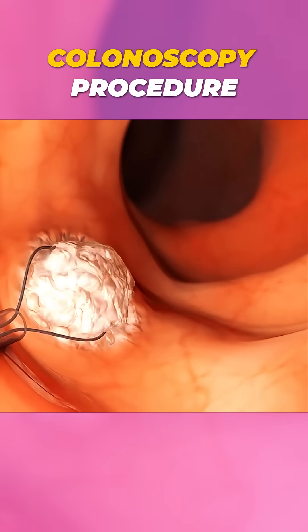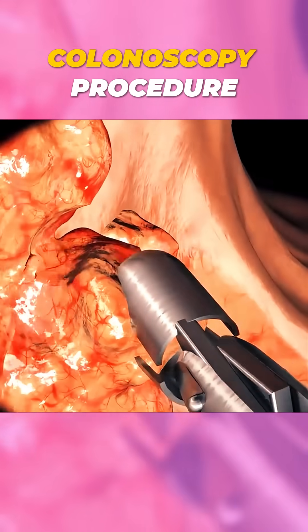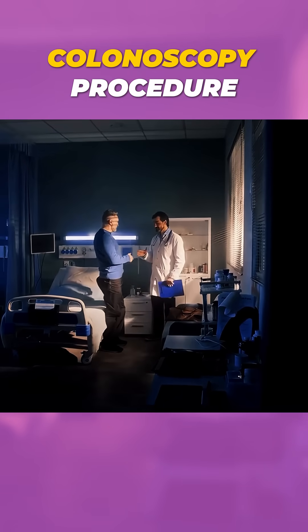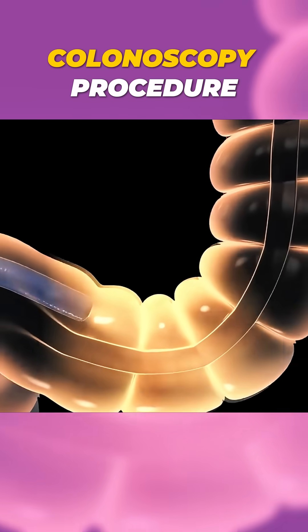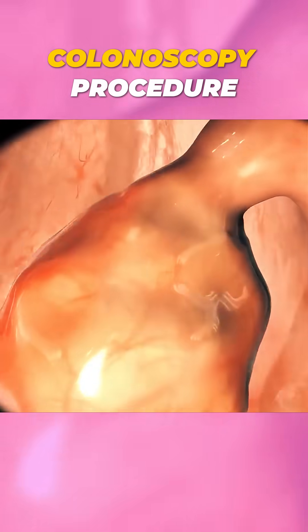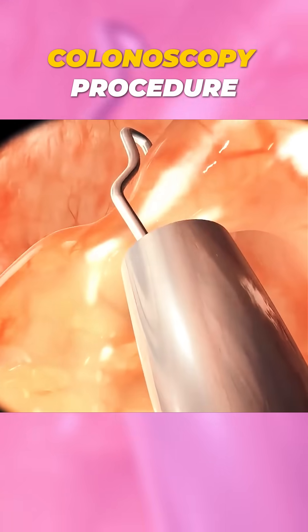The entire process usually takes about 30 to 45 minutes, and the patient can go home after a short recovery period. Colonoscopy is one of the most effective ways to detect colon problems early and even prevent colon cancer.